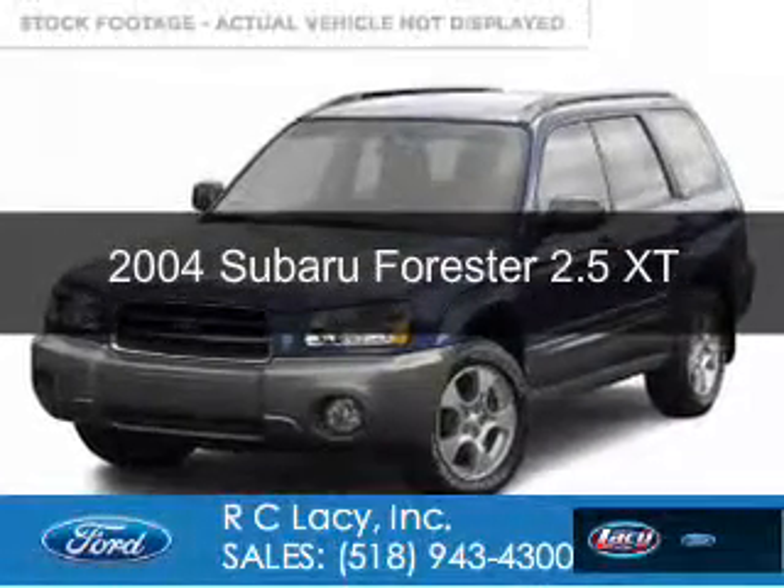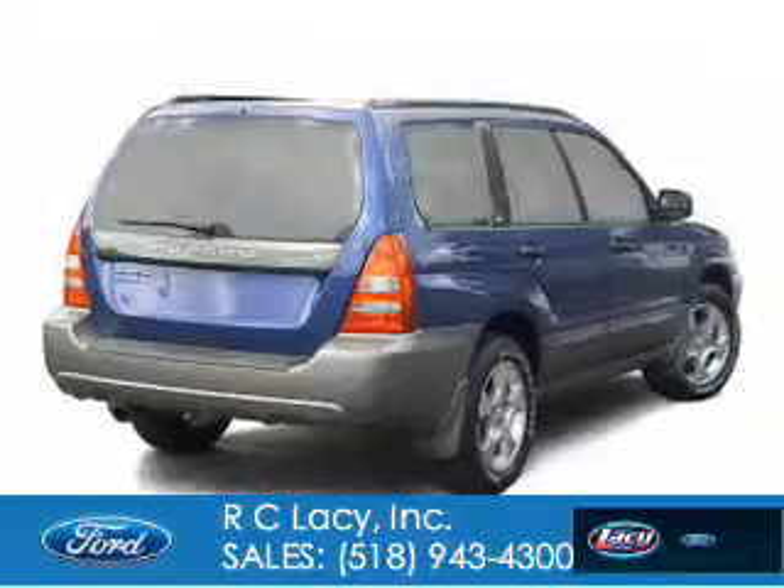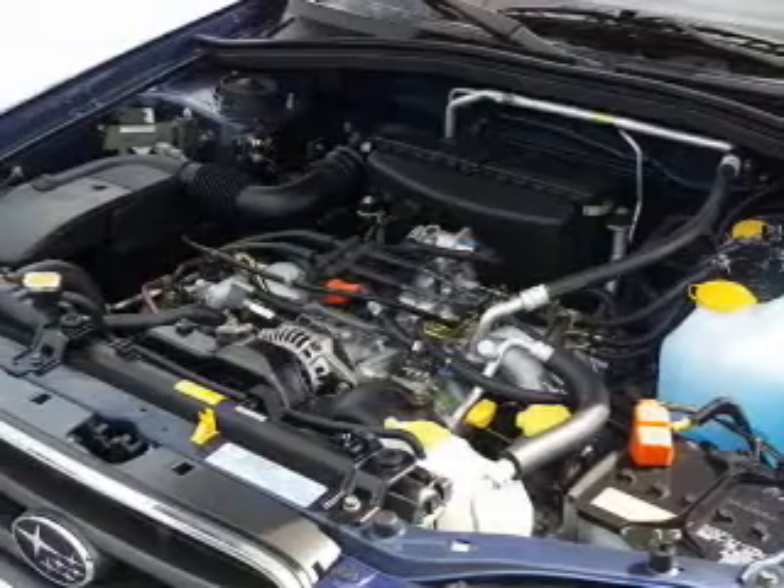This is a used 2004 Subaru Forester, powered by all-wheel drive, a 2.5-liter four-cylinder engine, and a four-speed automatic transmission.